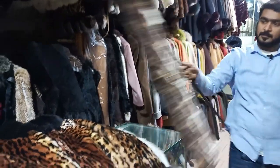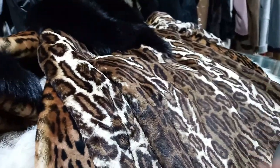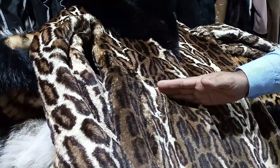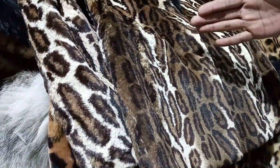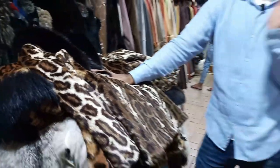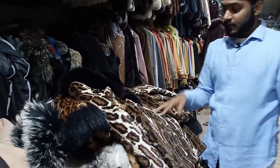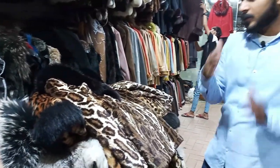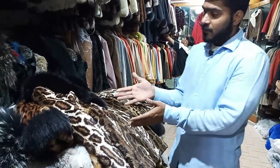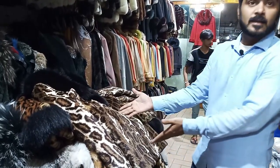This is printed — yes, this is also printed. What are the prices? If it is printed, it is 10,000–15,000. This is done by 30,000. We are adding a collar — we are making it make-to-order, then we are making a coat in a size, a ready coat.